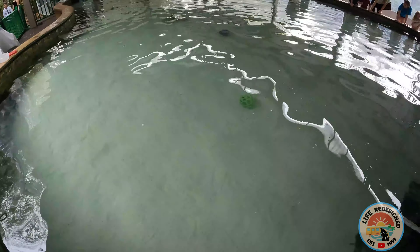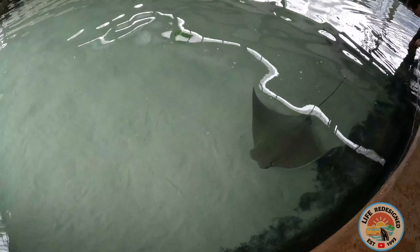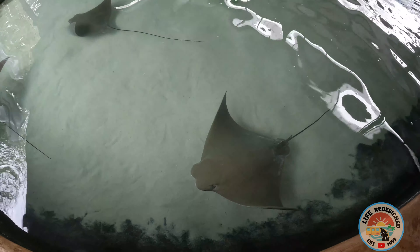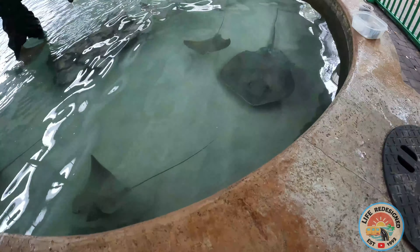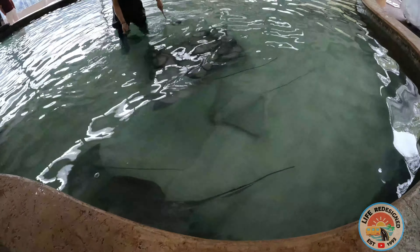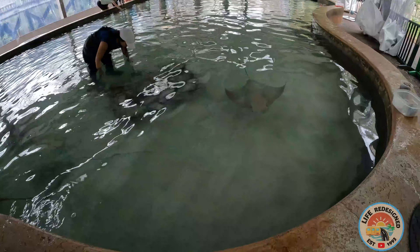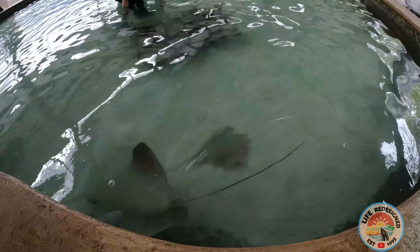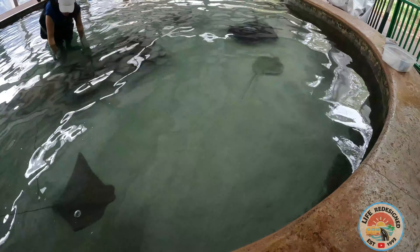Look at this. They do offer you the chance to touch them, but Carrie tries not to do that. Look at that — they really all come out at once. Look at these — a little bit of maintenance going on. A lot of these carriers here. There's a little baby one in there too. Oh, look at this one — this one's huge.